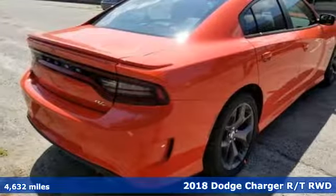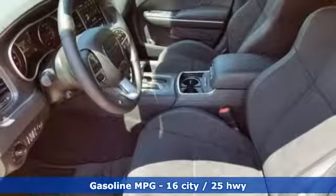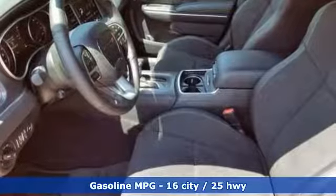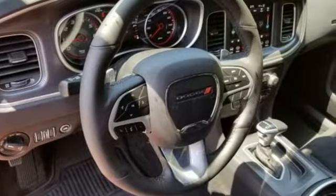It's well equipped with the features you need: streaming audio, power heated mirrors, heated and ventilated leather sport seats, rear parking sensors, and doors and push-button start proximity key.